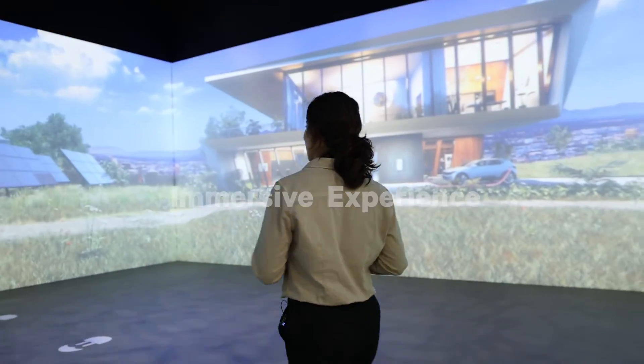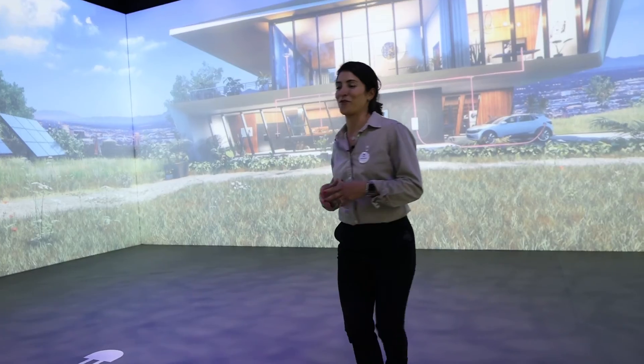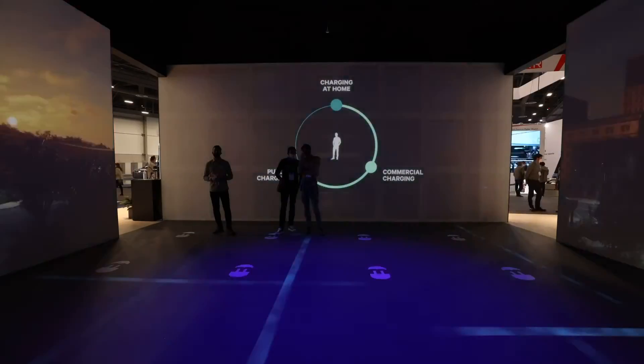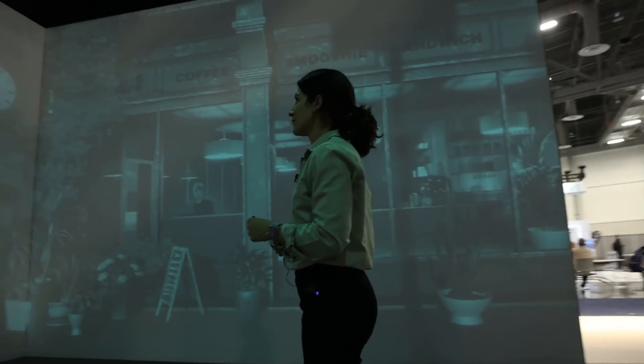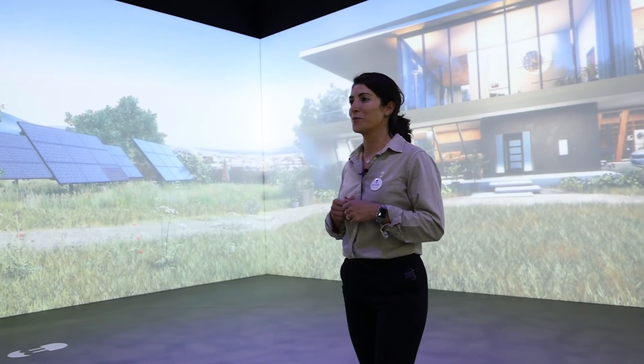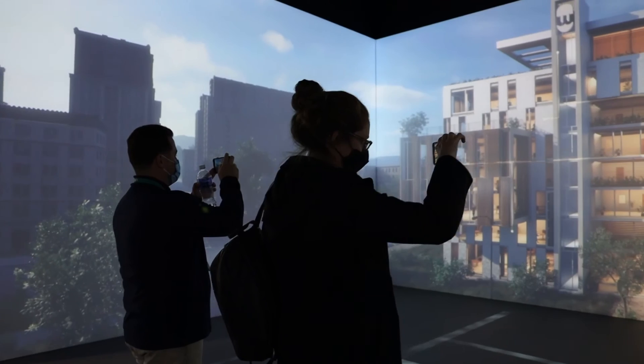This is where the solutions really come to life. In here, we're demonstrating that all this technology isn't just an idea, but a reality that is right around the corner. If you want to check out this immersive experience at home, click the link and enjoy it on your phone or on your VR goggles. We'll see you next time.